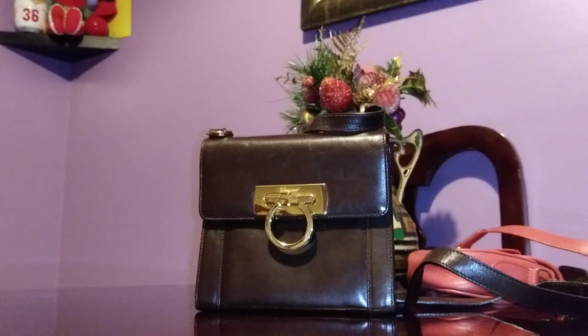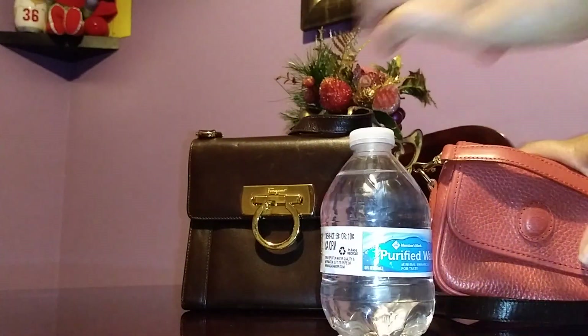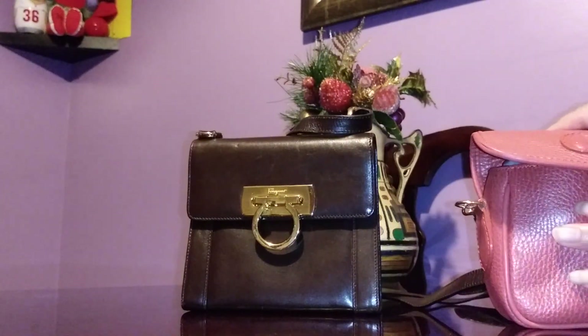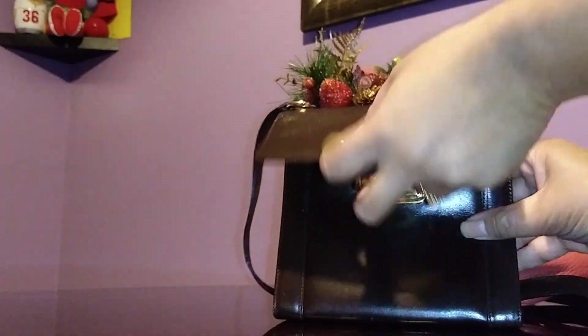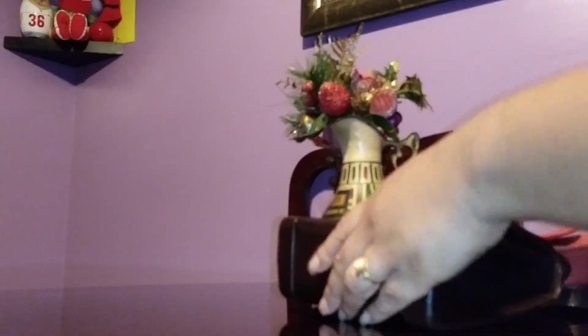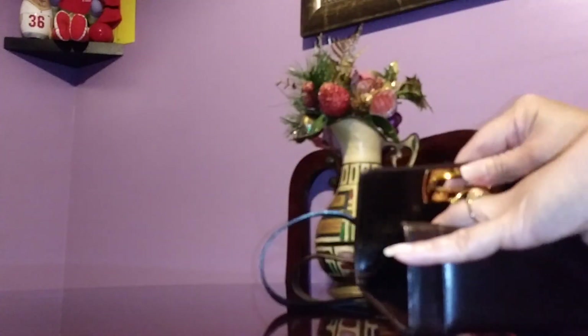These bags look so nice and feel so lightweight. I tested a four-ounce water bottle — the four-inch Mark Cross is too small to fit it, but the slightly larger Ferragamo can accommodate the four-ounce bottle if you put it in sideways. Perfect — these are my tiny handbags!